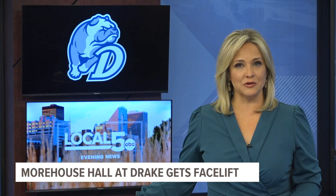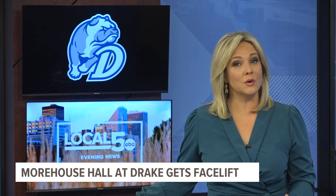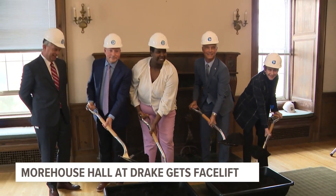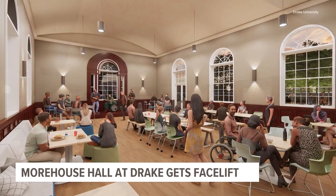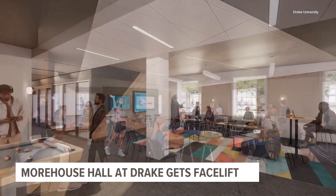A facility on Drake University's campus is getting a facelift to make it more accessible. Morehouse Hall, once a dorm, is now over 100 years old and out of ADA compliance. Some improvements include a new elevator for access to all floors, accessible entrances, and an outdoor plaza with heated paths to make travel easier in the winter months.